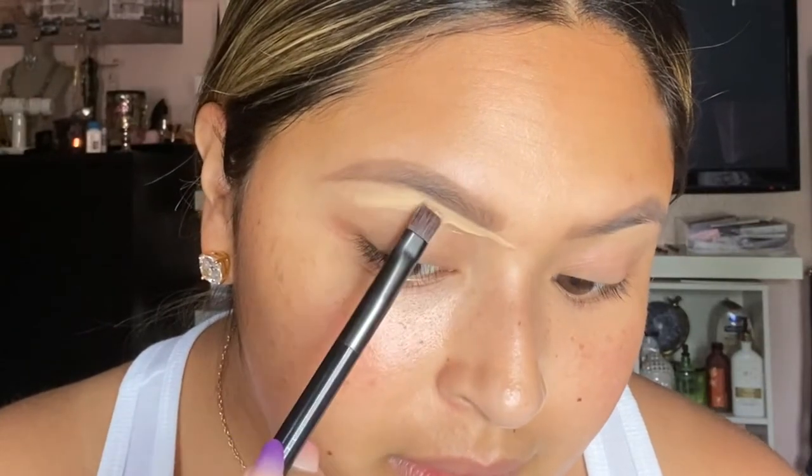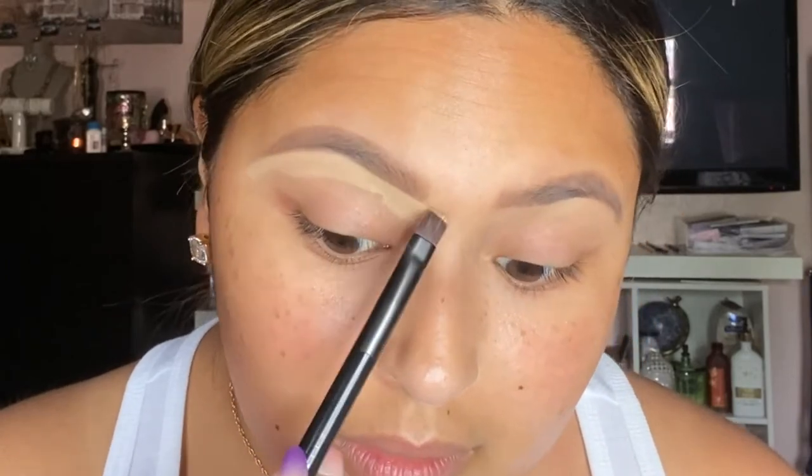Now that I've finished my eyebrows, I like to conceal the brow and use my Tarte Shape Tape as an eye base or eye primer, because we're going to be doing a little eyeshadow — that will be the main focus of the look. I go in with a NYX brush to apply it. This step isn't necessary, but it does elevate the look and gives your eyes a lift. When wearing a mask, your eyes are really all people see, so we need to smile with our eyes.